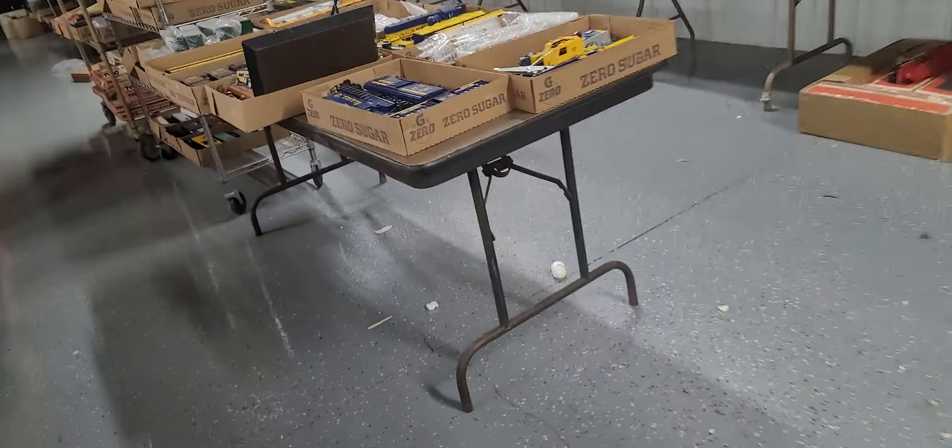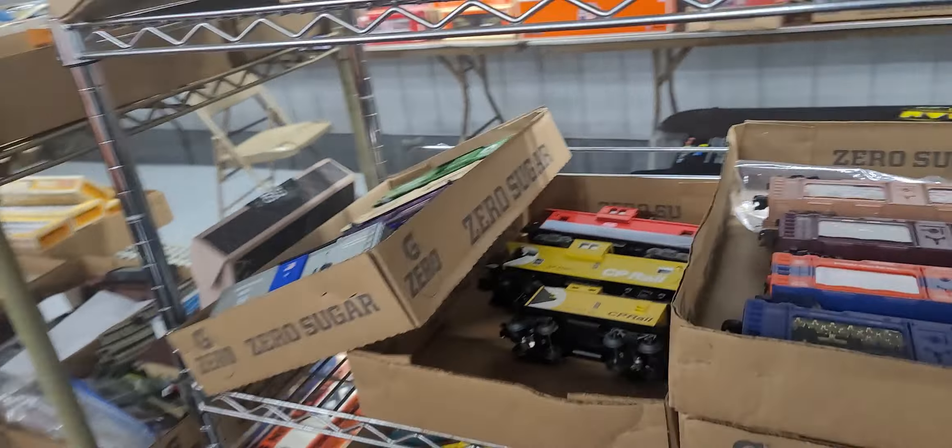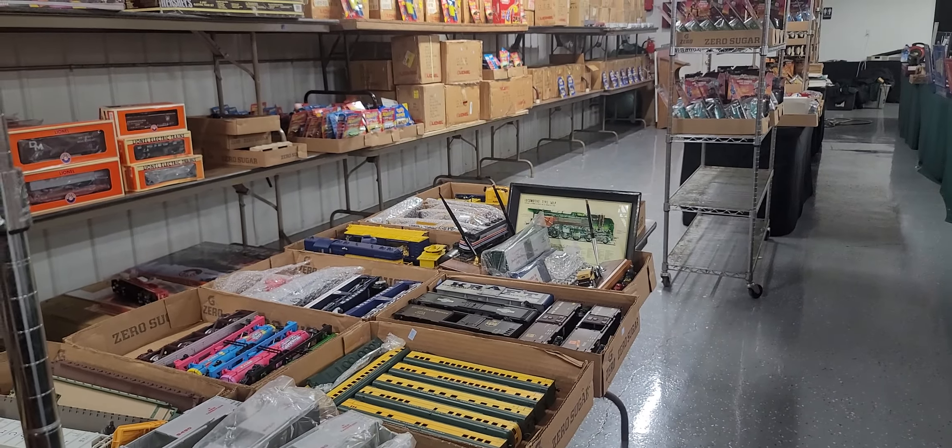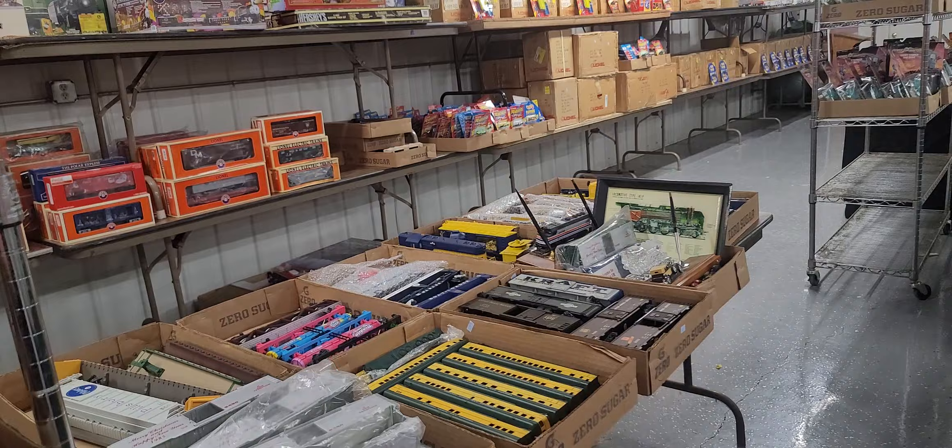So as you can see, we have our hands full — we have a lot going on and we want you to be part of this. Visit www.thesuperauction.net. This is Kenny Lindsay, professional auctioneer, American Eagle Auction and Appraisal Company.